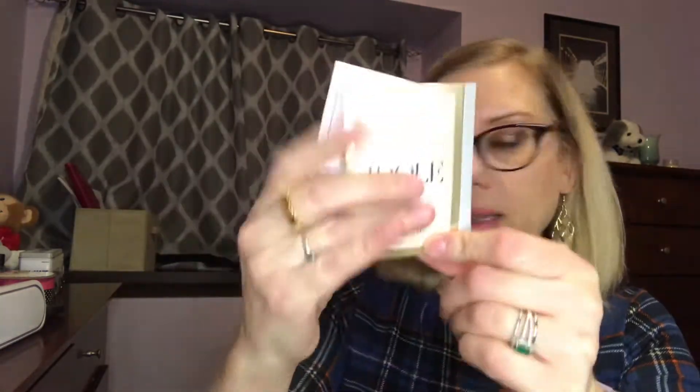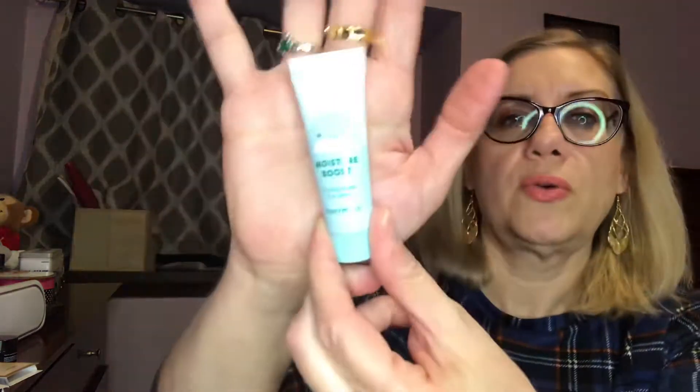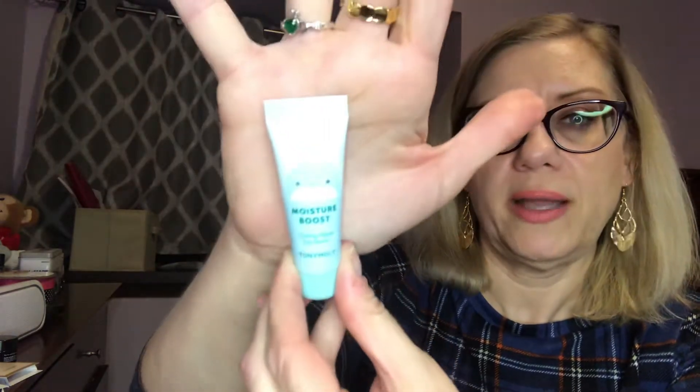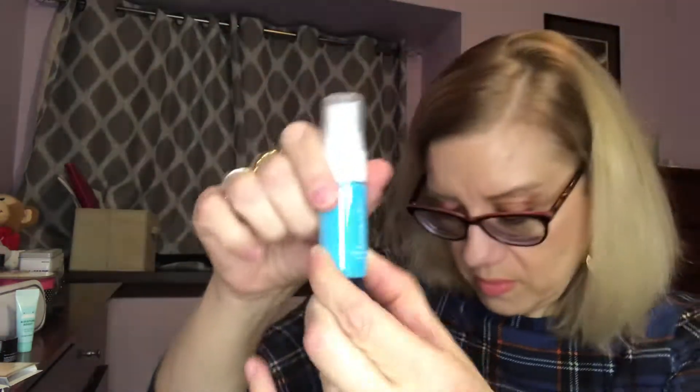So a couple of perfume samples — philosophy and one by Len Combe. I have a Freeman Beauty detoxifying sheet mask, these lip gels like a little lip mask, a Clinique sample of micellar water makeup remover, and a Bumble and Bumble texturizing cream called Sumo Tech — that's a sample. I also have a Tony Moly Moisture Boost eye serum.